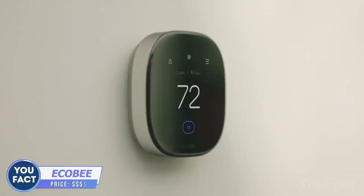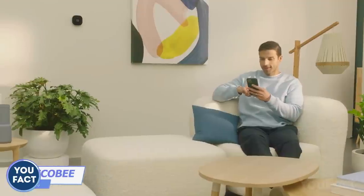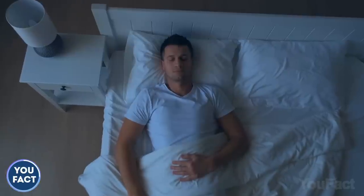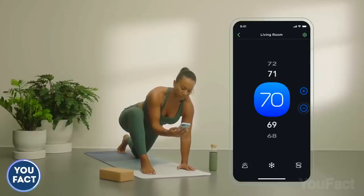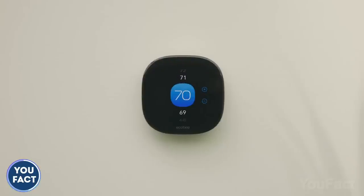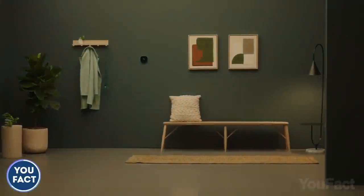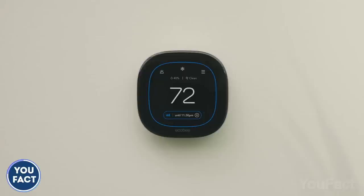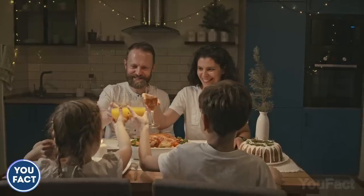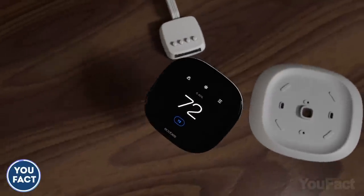Those bills are getting bigger and bigger, but here's the thermostat that knows how to make them smaller. Set the schedule for when you're in, when you're out, when you're sleeping, and what temperature you want in all those cases. The built-in sensors will know when you're inside, and the device automatically adjusts to your desired temperature when you're home or sleeping to keep you comfortable day and night. All the info is clearly seen on a big touch-sensitive screen — you never preheat or pre-cool your house in vain. This way, you'll save up to 26% per year on heating and cooling costs.